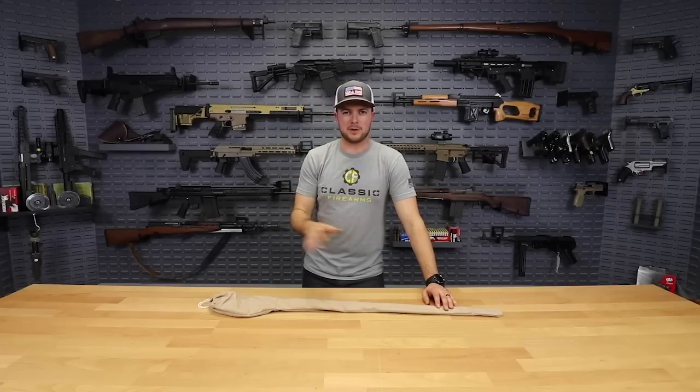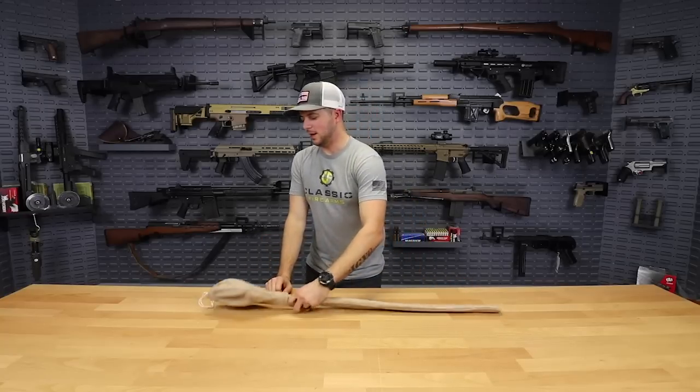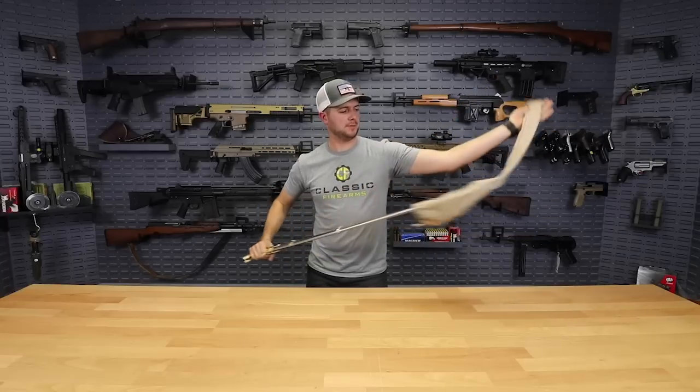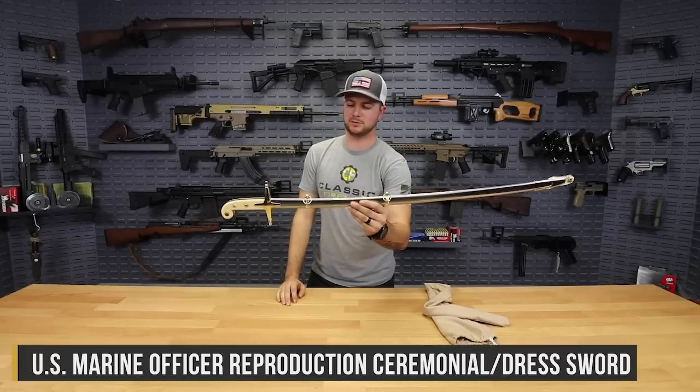We had an opportunity to get a small batch of these things in, and I thought it was pretty cool to get my hands on a little piece of history. And what I've got — if you're one of my marine buddies, you're going to quickly recognize it — is a Marine Corps officer's sword, otherwise known as the Mameluke sword.